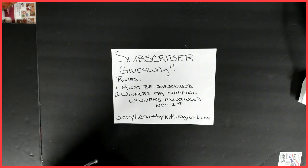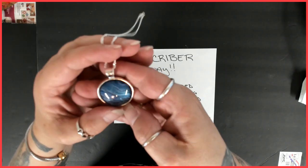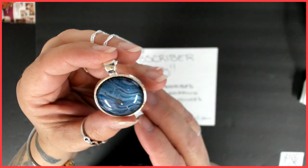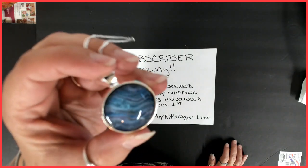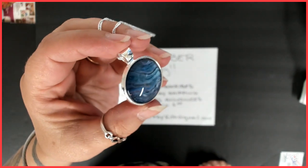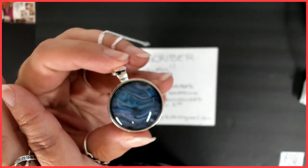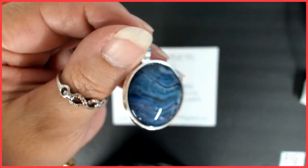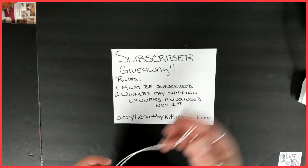Number two is another pendant. This one's on a silver chain and it has metallics too. In my last auction I had a pendant and earring set that was done with these same colors, from the same painting. There it is — it's very pretty, very shimmery. This one comes with a silver chain, so that was number two.